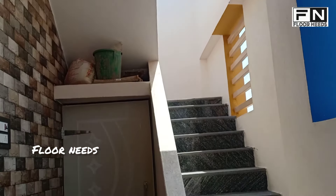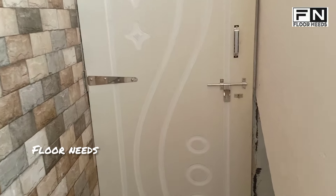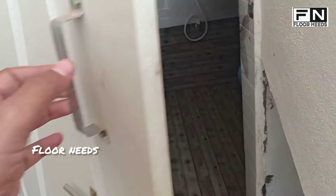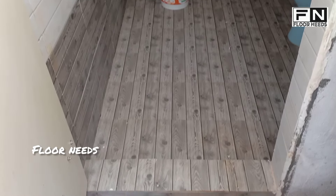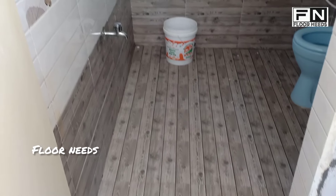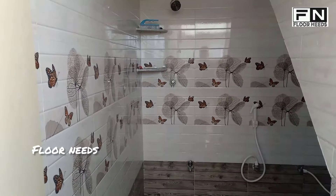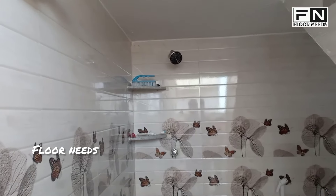The granite used on the steps costs around 70 to 80 rupees per square foot. The door used is a WBC door. In the bathroom, one-by-one-and-a-half size tiles with arrow and wooden pattern design are used, costing around 250 to 300 rupees per box.